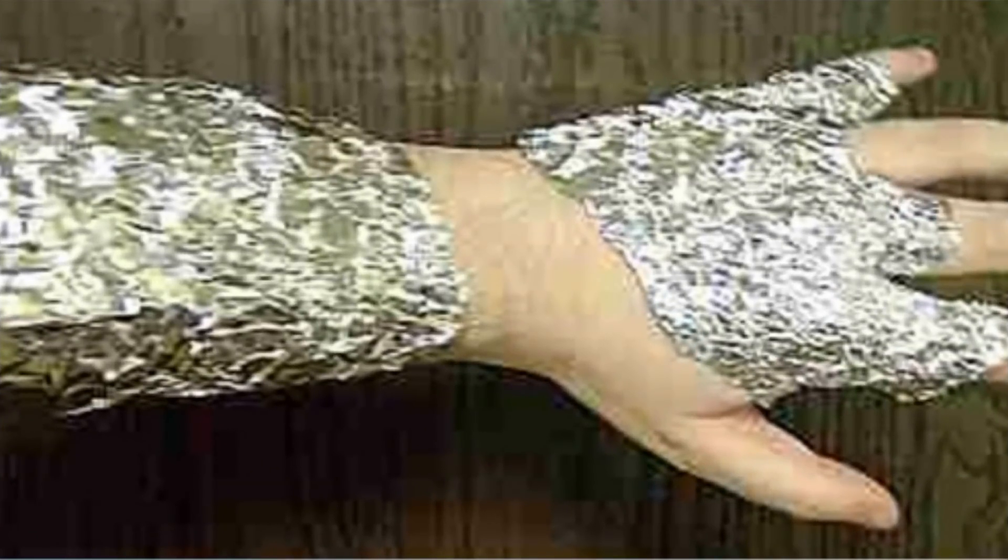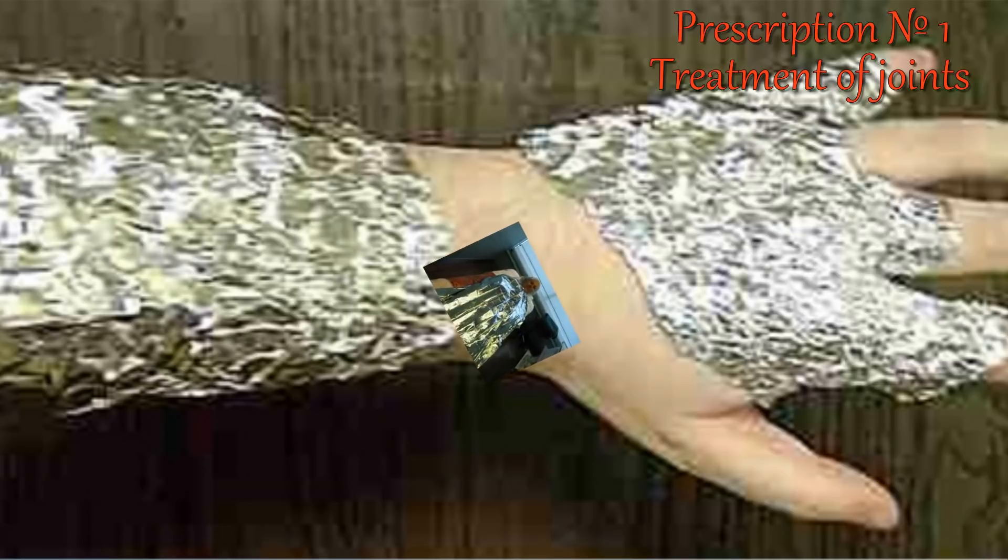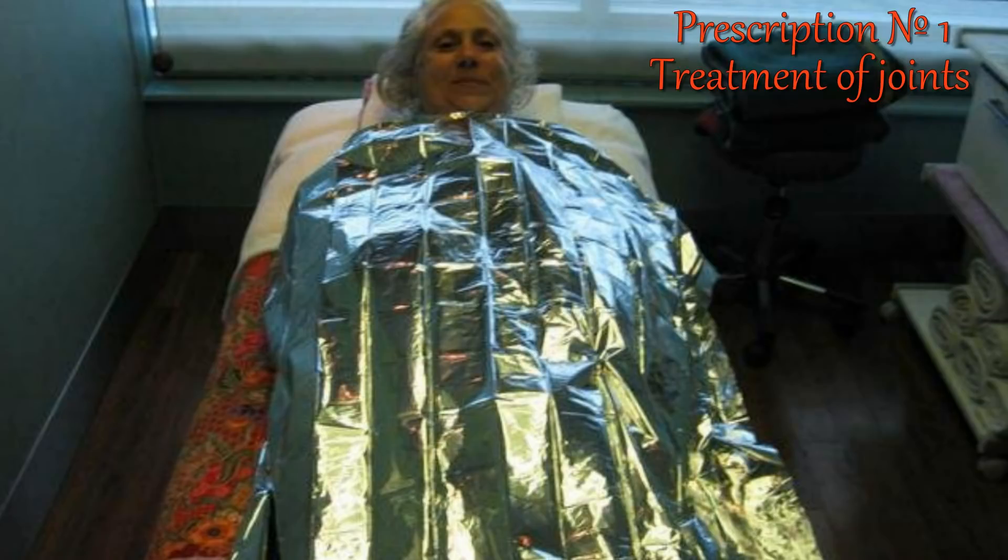We begin with the treatment of joints. Foil is used for the treatment of joints of the hands, feet, cervical osteochondrosis, radiculitis, and myositis. For this procedure, not only foil from rolls but also foil used for packing chocolate can be used. Cut out a piece of foil of the necessary size, paste it on white adhesive tape, apply the piece of foil to the area that needs treatment, and fix it with conventional adhesive. Keep it on from three minutes to an hour or more. The course of treatment is 10 to 12 days, and if necessary the course can be repeated after two weeks.